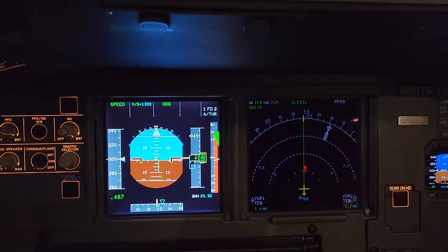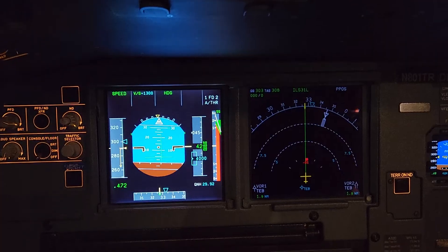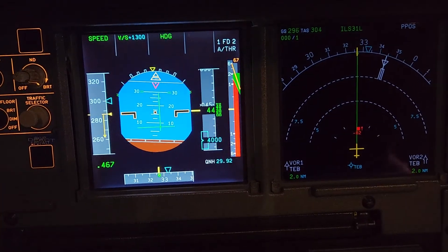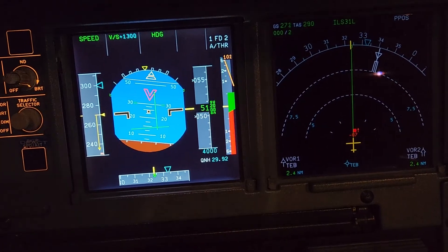Climb. Climb. Notice over there on the scale — there's a green band. That's telling you to climb that much. That's the altitude alerter saying climb up to your altitude.